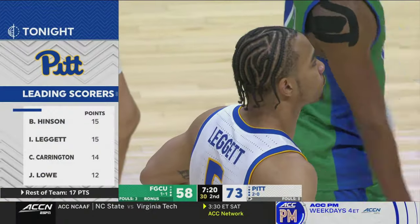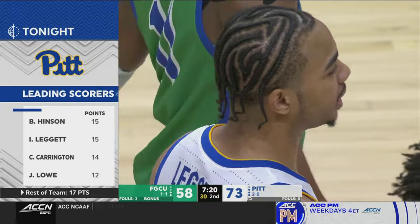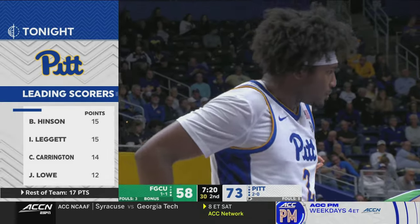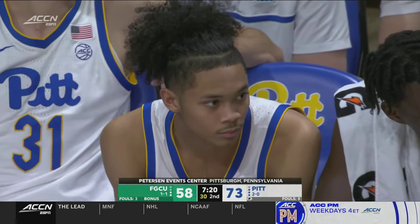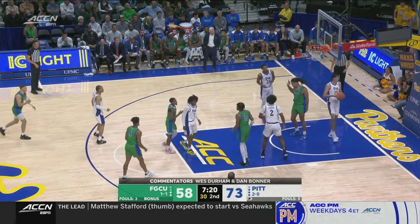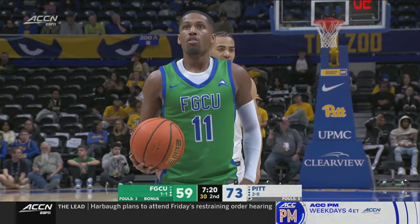Federico is a guy who could be very effective on the inside, and what a pass by Carrington. The Panthers comfortably ahead. On the ESPN app, four double-figure scorers tonight — including the two freshmen Carrington and Jalen Lowe, who have been really entertaining to watch. I'm with you a hundred percent. Pitt has got 73 points despite the fact that they've shot the ball poorly from three and poorly from the free throw line. Jeff Capel has himself a very interesting team — there is an awful lot of potential here.